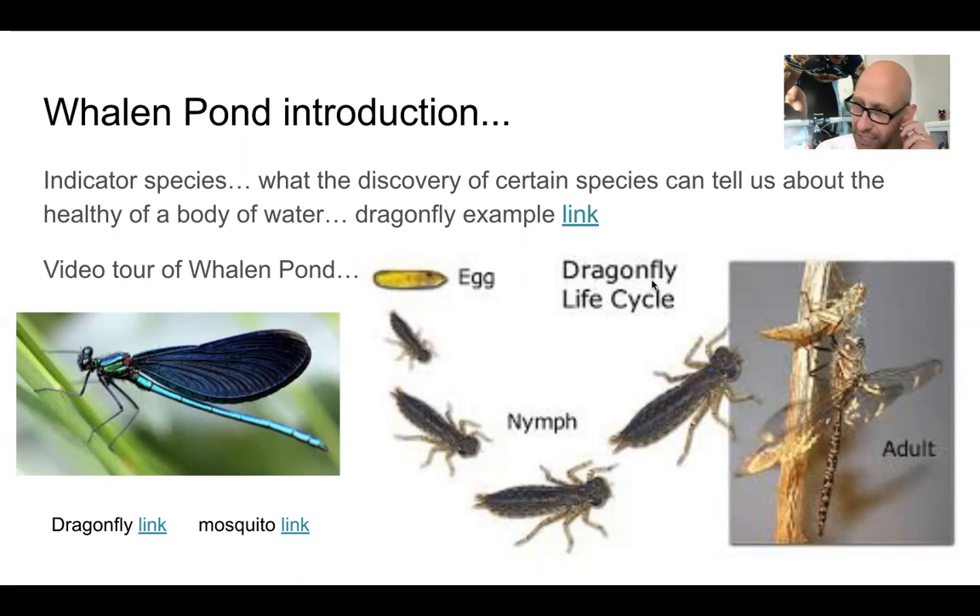Without oxygen, it's difficult to sustain life — fish, insects, things that live in the water and require oxygen to survive. The dragonfly is an interesting indicator species because it is reliant on dissolved oxygen. If you find a dragonfly larva, you know it's breathing oxygen dissolved in the water. So dissolved oxygen is an indicator of wetland quality, and if you find a species that survives on dissolved oxygen, you know it's there.